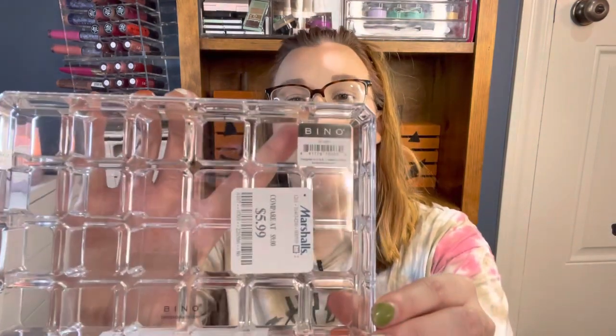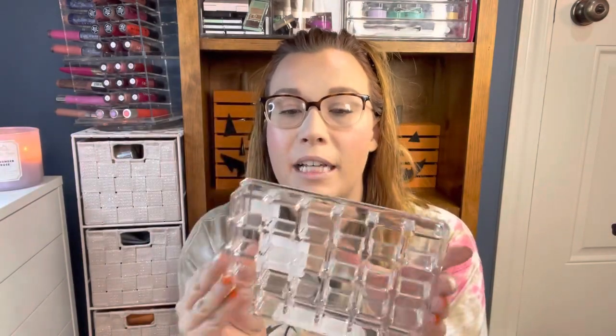Then from Bino, this was $5.99 — this cute little lipstick holder. I'm going to put it on my vanity desk and store my favorite lipsticks in it. It's a nice acrylic piece. I'm excited to display my lipsticks a little better instead of just in a drawer, so I have easier access to them.